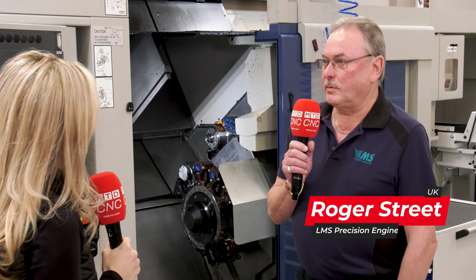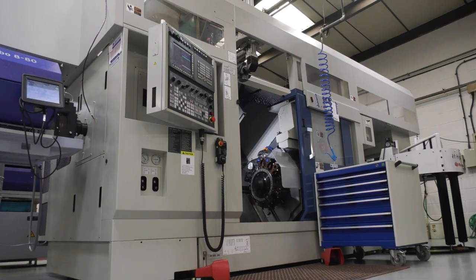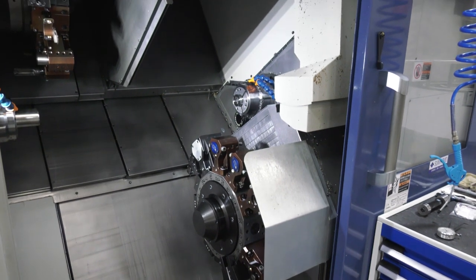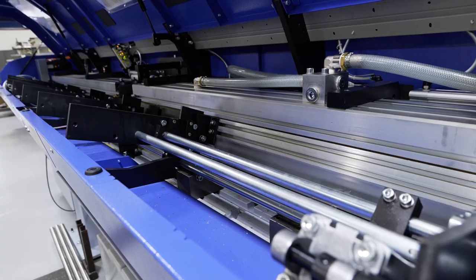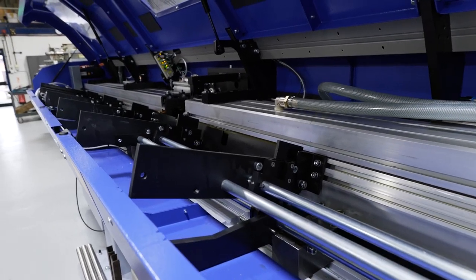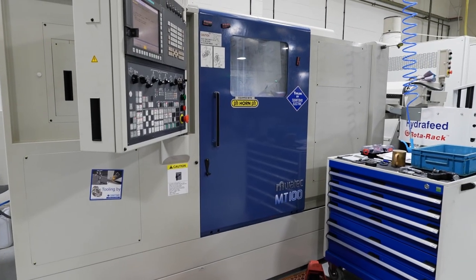Here at LMS we specialise in subcontract machining — high quality — and we run some cracking machines. We replaced three older machines. We've been running this technology for over 20 years: twin spindle, twin turret, magazine bar feeds. Those machines were great but they were getting a bit older, and we've got more capacity on these two than we had on the three, because we've added the gantry loader to the larger machine.